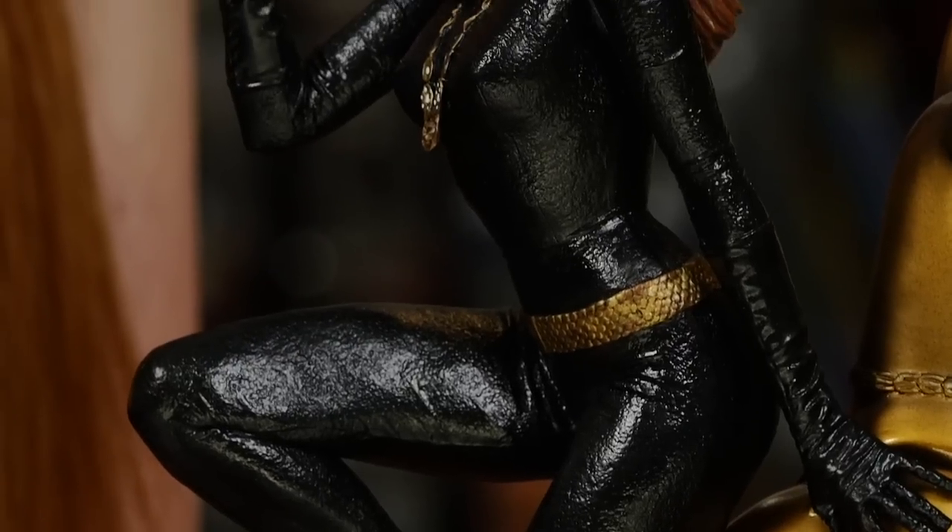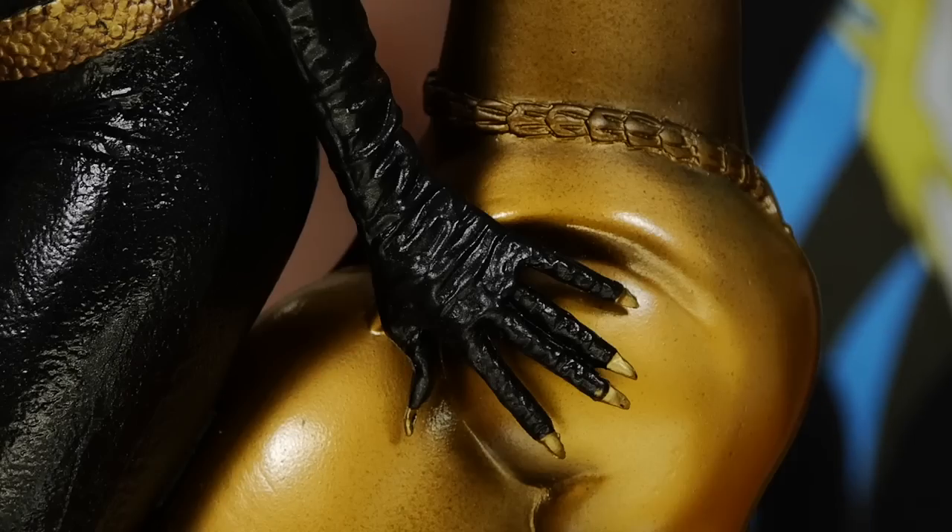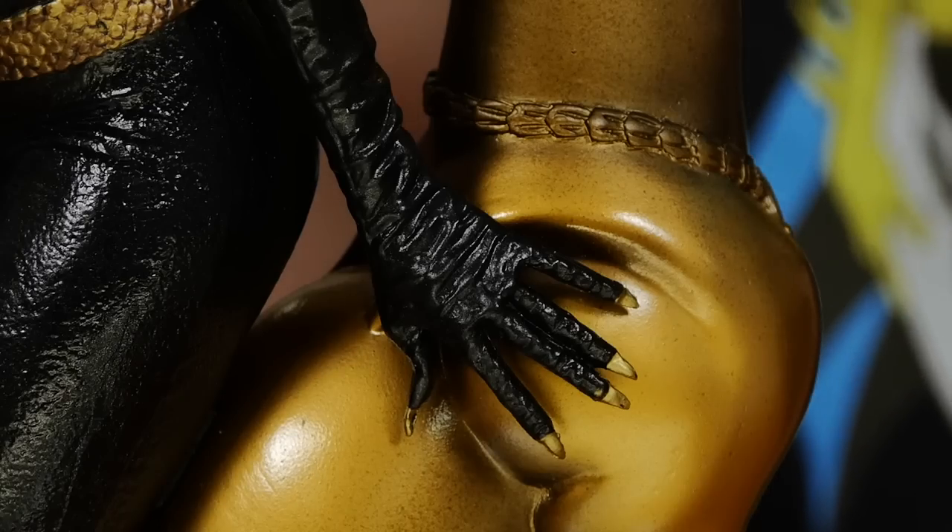The details in the costume are amazing. The subtle differences between her catsuit, boots, and gloves give a wonderful texture to the piece. The detailing on her necklace and belt are a lovely touch.